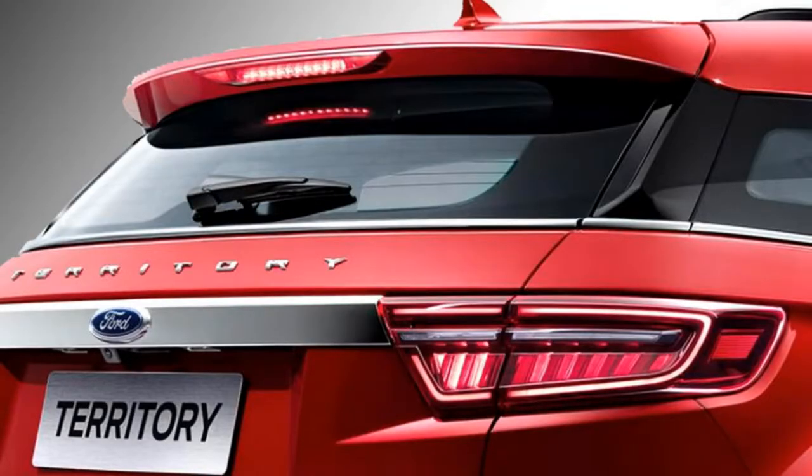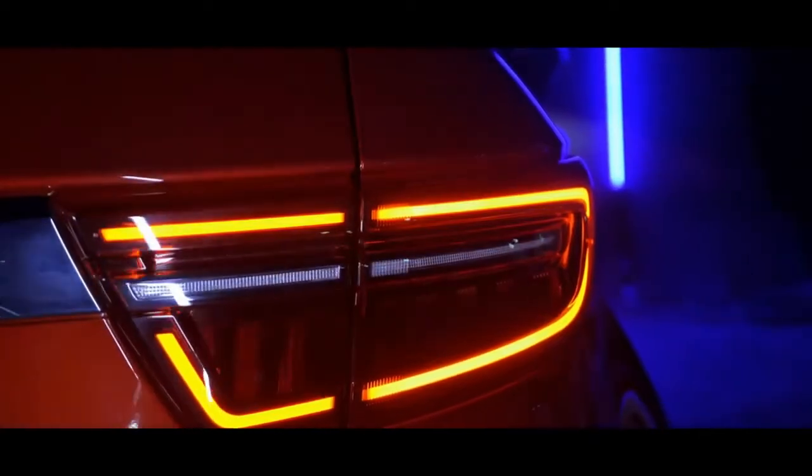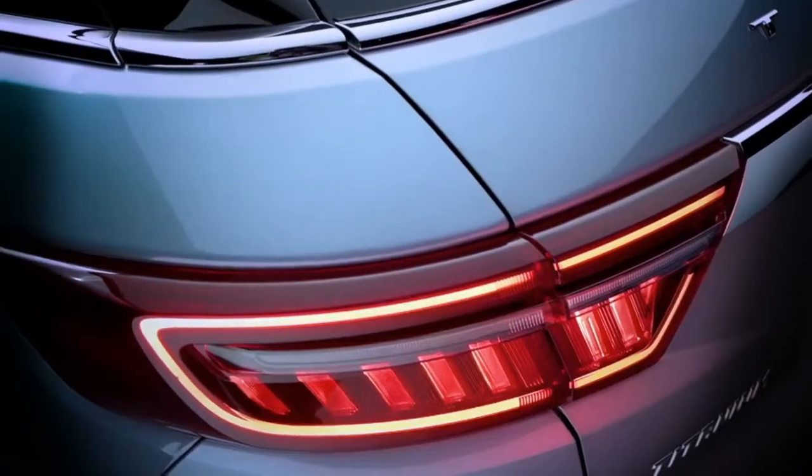The rear profile of the car features LED taillights, rear washer and defogger, twin chrome exhausts, and a rear silver skid plate.